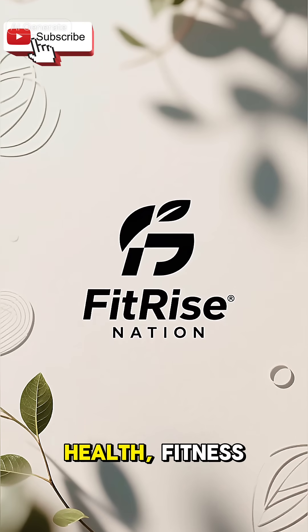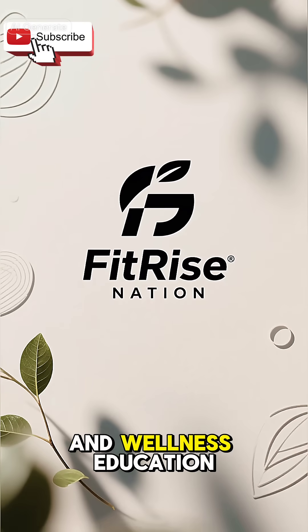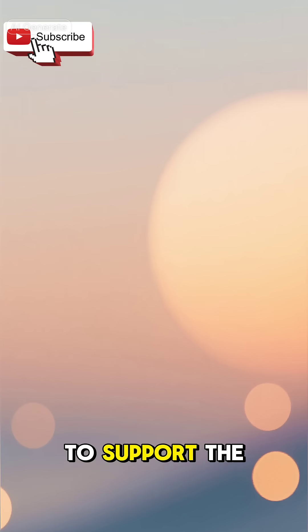This is Fitrise Nation, your home for health, fitness, and wellness education. Don't forget to subscribe, like, and share this video to support the channel.